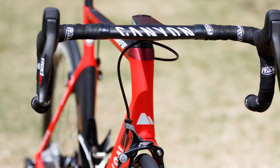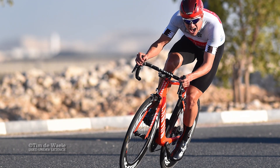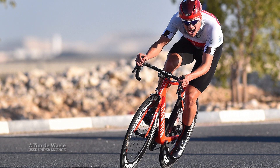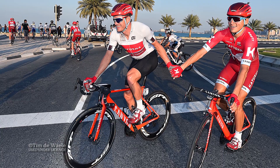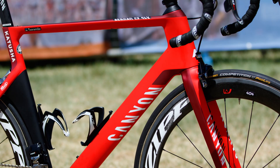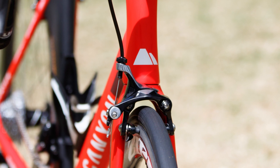This one-piece bar and stem saves a claimed 5.5 watts at 45 kph compared to a standard bar and stem. Ridden by powerful sprinters, the Aeroad CF SLX is far stiffer than its predecessor, especially at the head tube. And something often overlooked — the braking on this machine is stellar, with standard direct mount calipers.